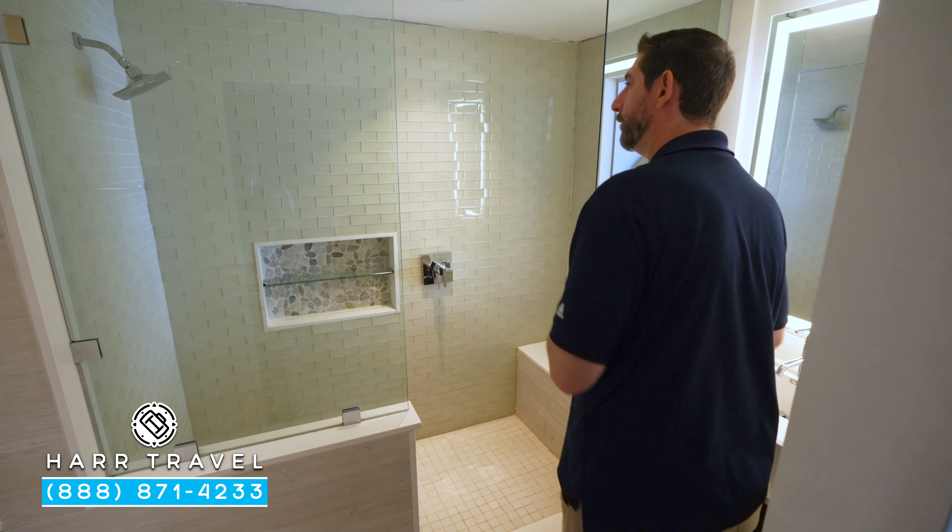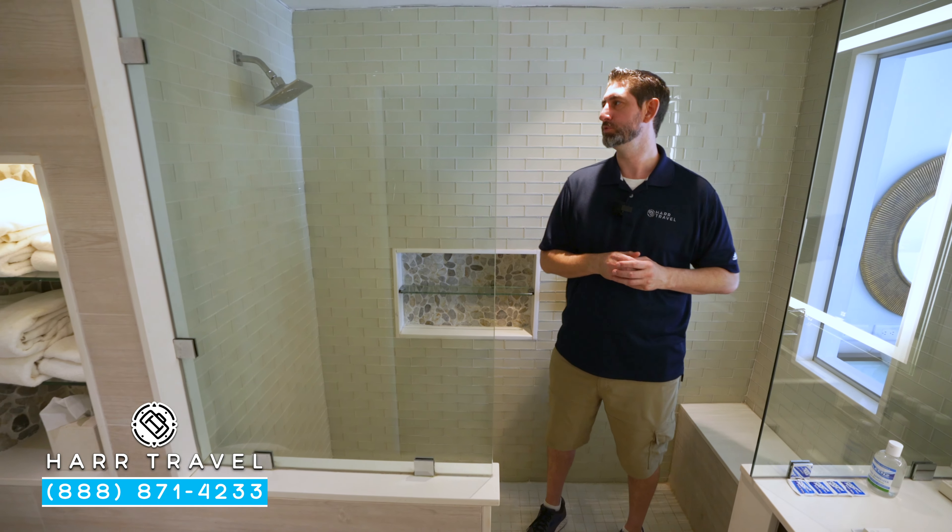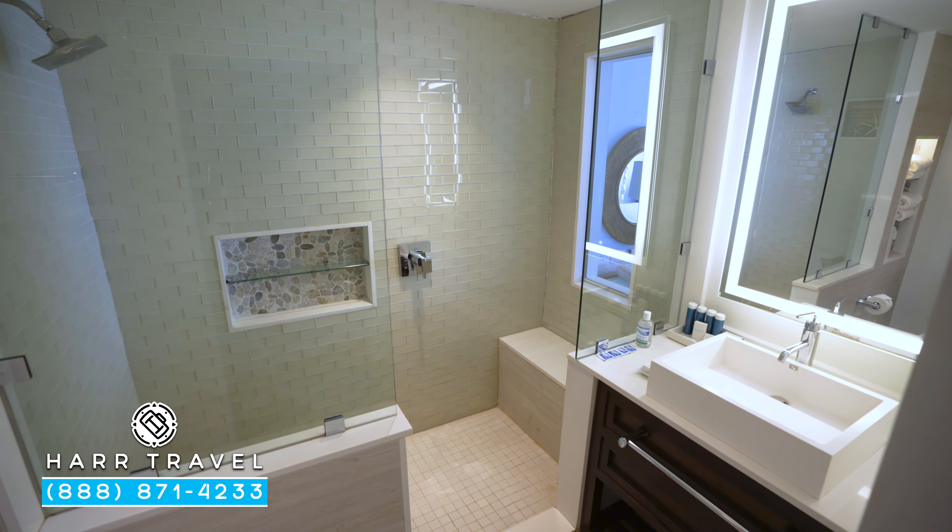We're currently in a room category that has two different views, and we wanted to put it together — it's going to be the Luxury Poolside and also the Honeymoon Luxury category. Let me show you the room, and we'll talk about the views in a second.